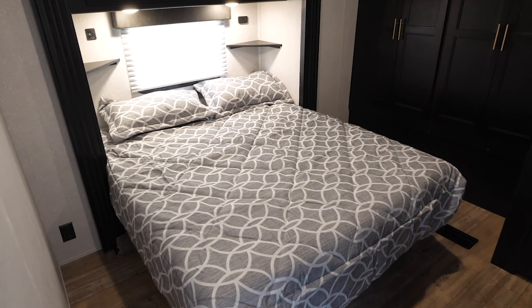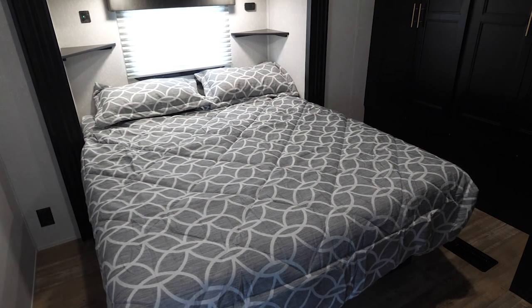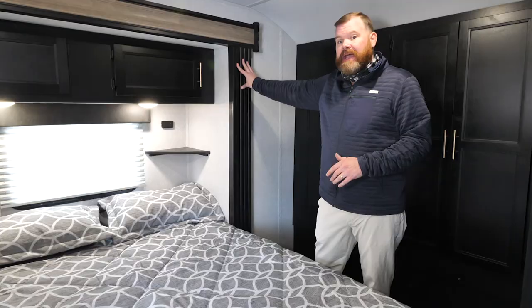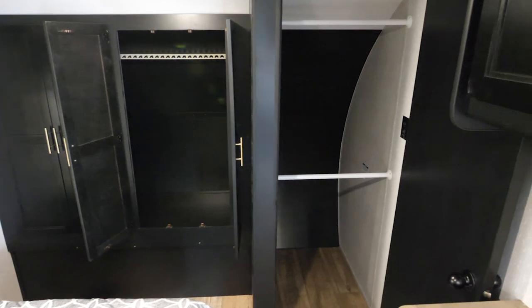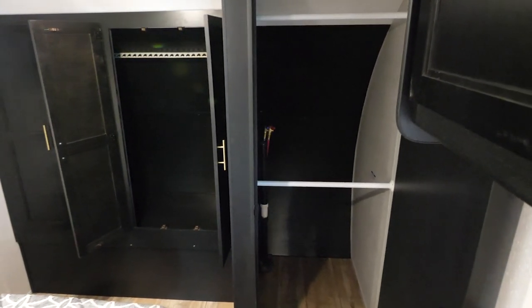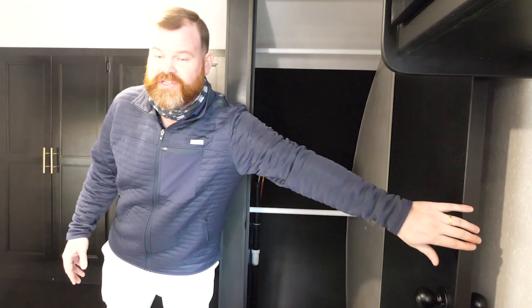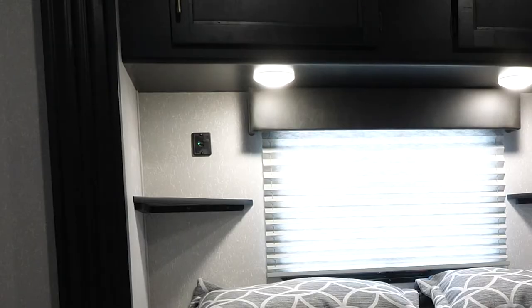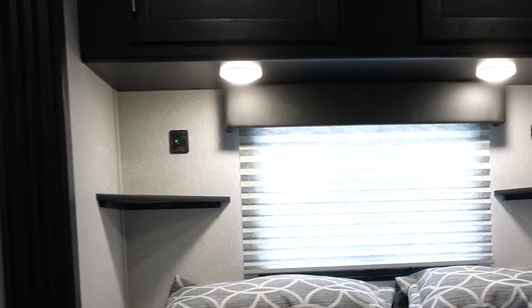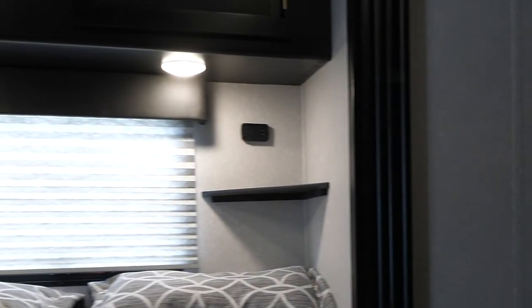Now we're on the inside of the 324 TS, which stands for triple slide. Right now we're in the master suite, and as you can see here, you've got your slide out, your nice queen bed, and then massive storage. You're also set up here where you can do an optional washer and dryer prep, or you have massive space for hanging clothes. In addition, you have great storage underneath the bed, accessible from the outside of the unit. Like in all of our other bedrooms, because we have continuity in production, you're going to have your USB charging port on either side of the bed.